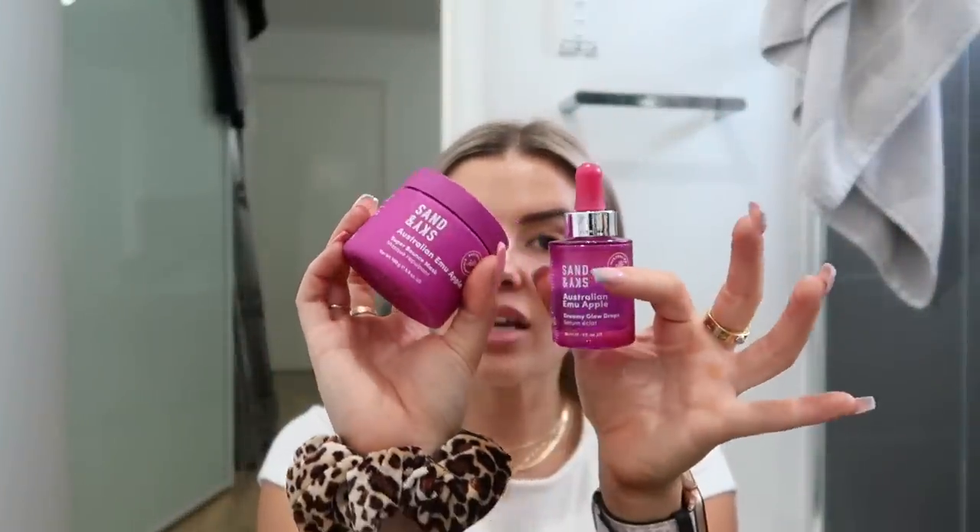Oh my God, this stuff is so soft. Look at my skin — wow. My skin just feels really plump, but also very, very moisturized. This is going to be the best base for makeup. If you guys want to check out Sand and Sky, I'll leave their links in the description box down below. Not sure if I have a discount code but maybe I can get one — I'll leave that down below if I can. Thank you guys so much for sending me this. I'll definitely be using it more often. I freaking love the way my skin looks.